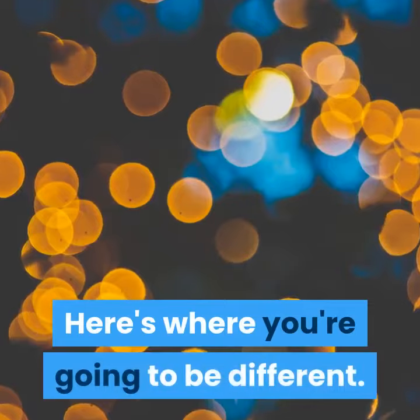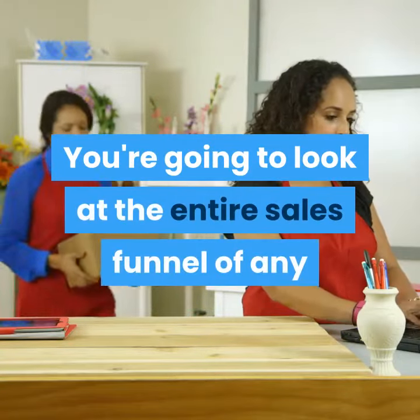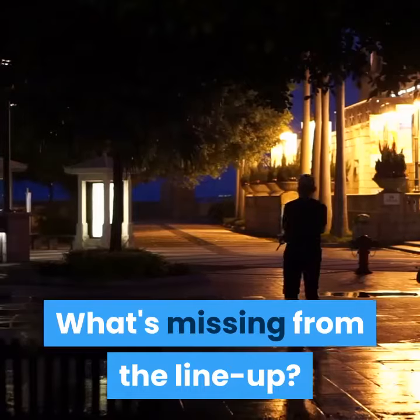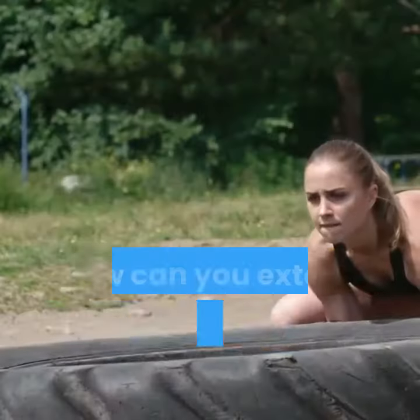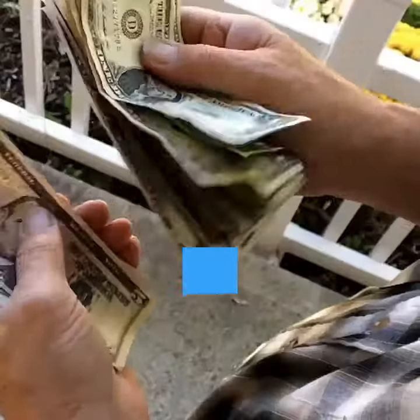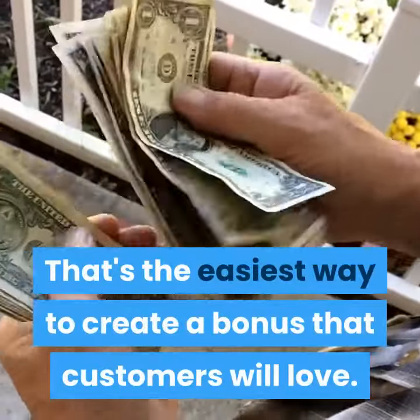Here's where you're going to be different. You're going to look at the entire sales funnel of any merchant you plan to promote from a buyer's perspective. What's missing from the lineup? How can you extend the training, the value, the overall experience? That's the easiest way to create a bonus that customers will love.